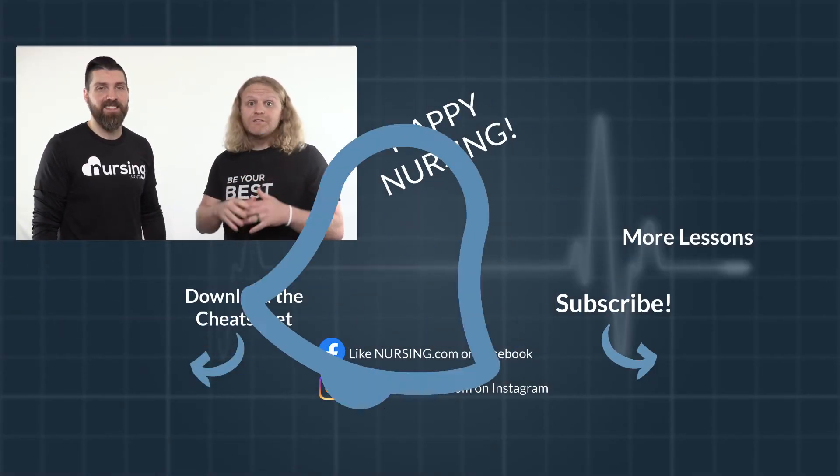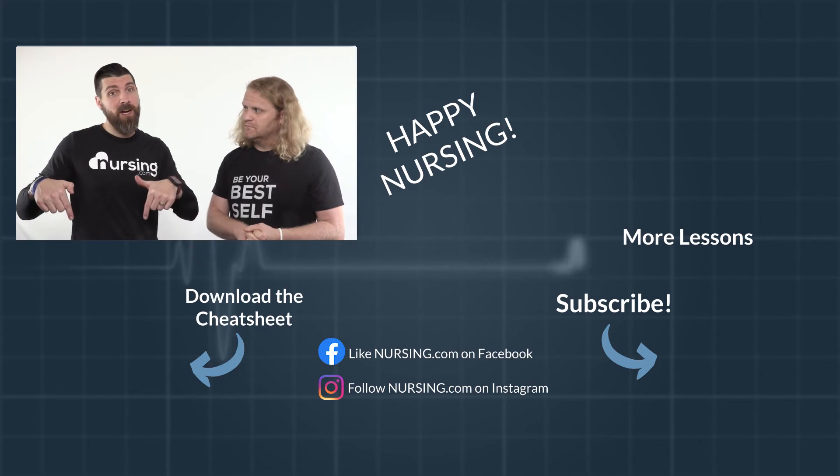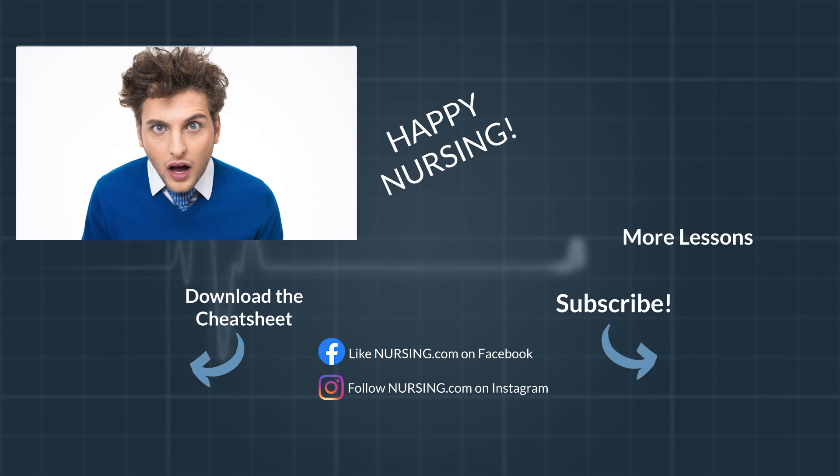Subscribe and click the little bell so you can be notified when our next nursing mnemonics video comes out. Click the little box below for your free cheat sheet. And did you know we have a free nursing mnemonics course? Click the link in the description below and you can take that course for free. Happy nursing.